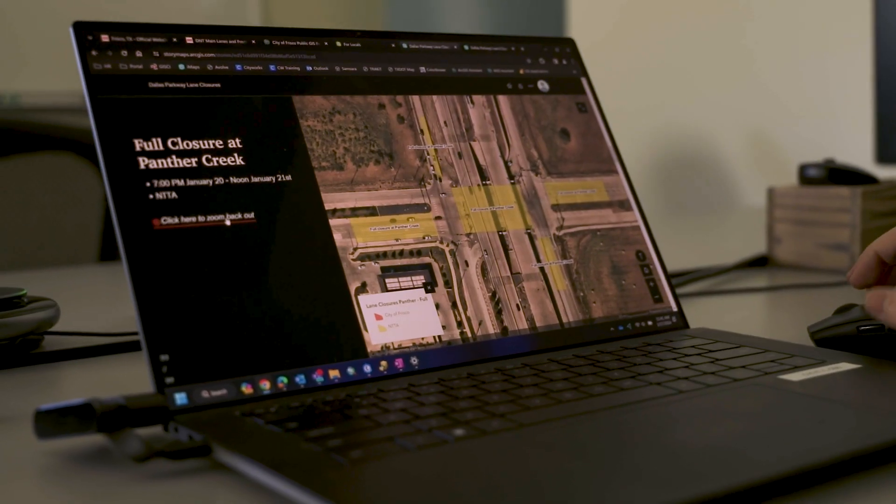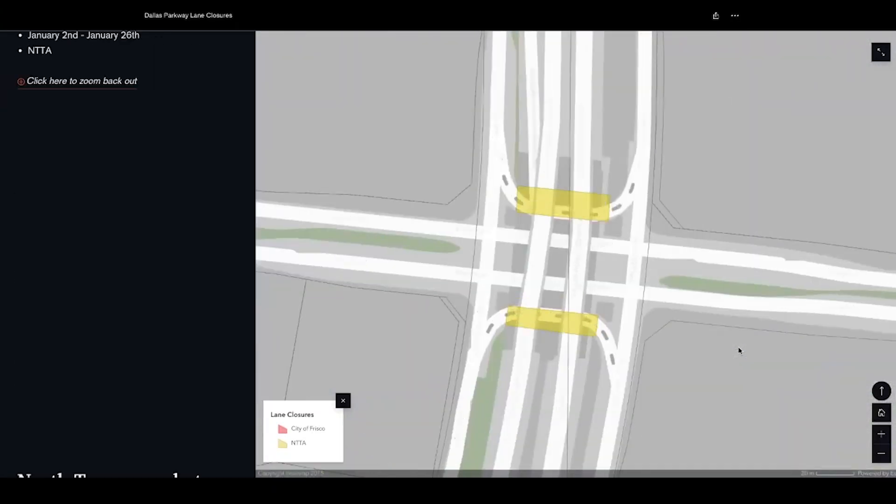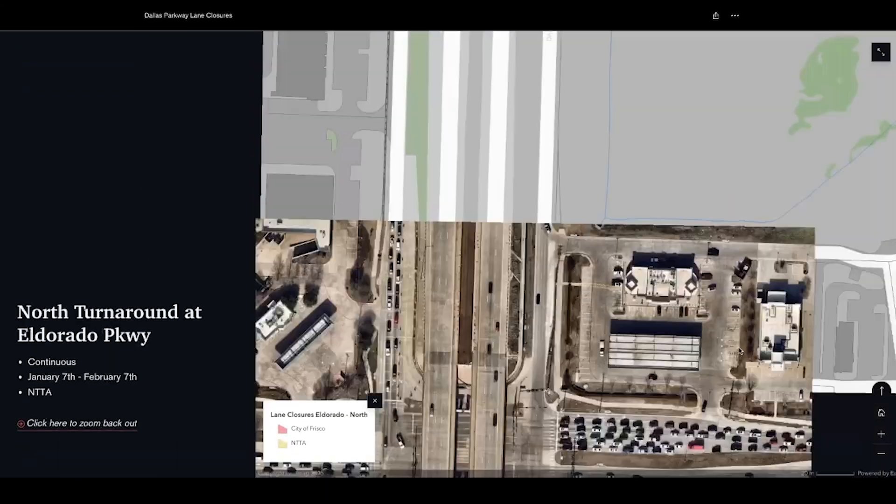So the engineering department partnered with the GIS division of the city's information technology department to create an online map. This application was made to be very simple and user-friendly, where you can use it on a desktop or a mobile device.